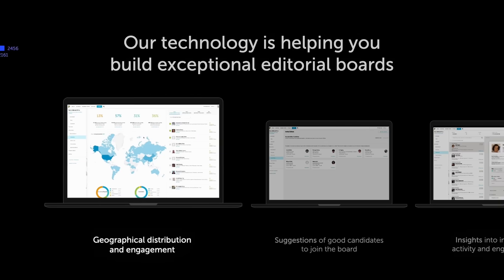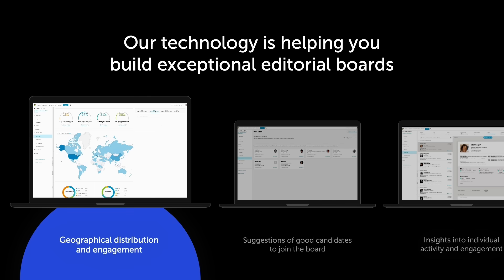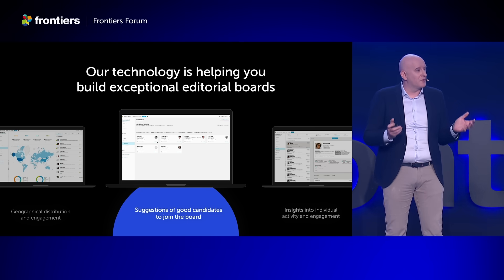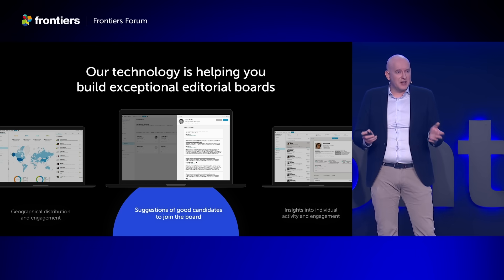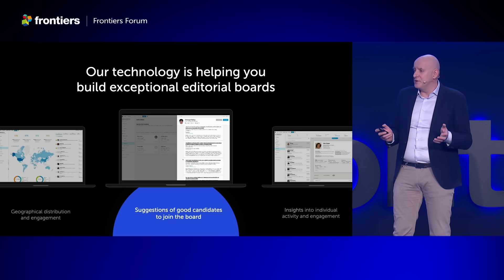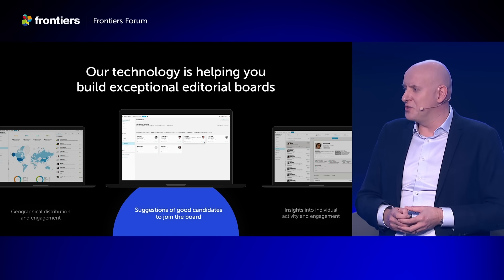We're helping our chief editors by providing them insights about these boards: the geographical distribution, the board's engagement, and particularly active individuals. We suggest candidates that could be invited and provide context and insights about these people — who they are and why we think they would be a good match. Inviting them is of course easy and can be personalized. Every chief editor has full visibility over every single individual on the editorial boards.